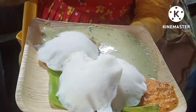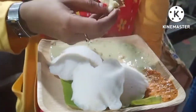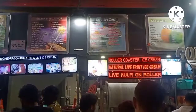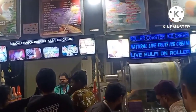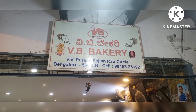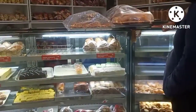On weekends around 7-8-9 in the evening, let's take a look around. This bakery here is a famous bakery.